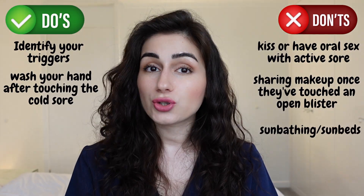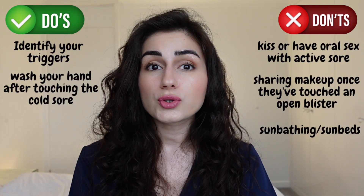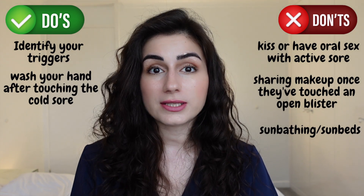If you know that sunlight is a trigger for you, then use appropriate sun cream and SPF-containing lip balm. Do not use sunbeds, as aside from triggering your cold sores, it also increases your risk of skin cancer.